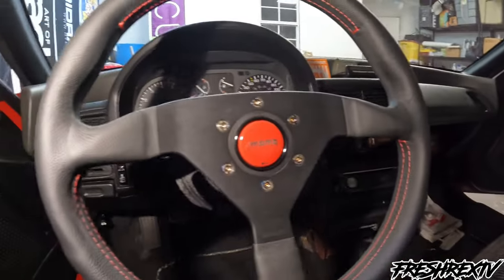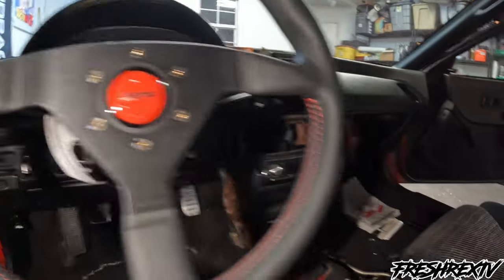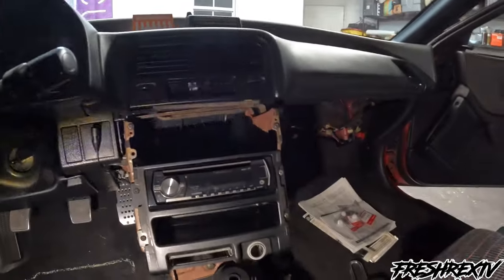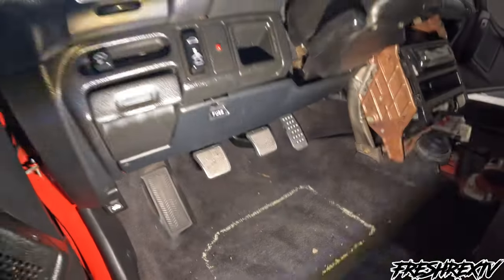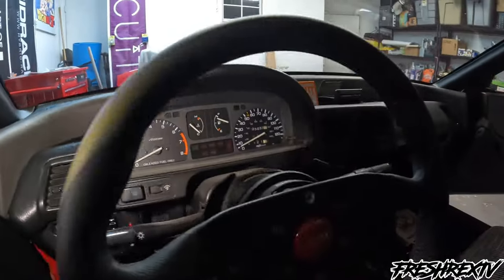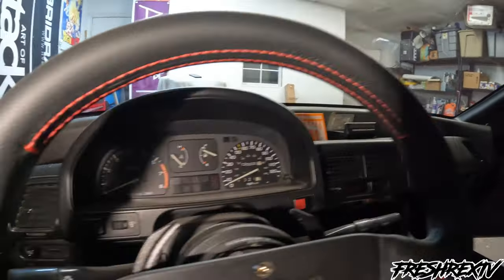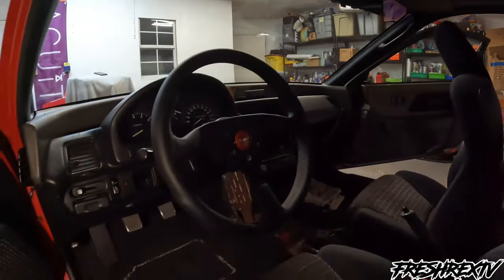Momo steering wheel right here, I believe a 350. Chasing Jays titanium hardware. Everything pretty much stock — Mugen pedals, put those on years ago. OEM tach, super clean still. Broadway mirror of course — if you don't have that, I mean, it's always a Honda thing.